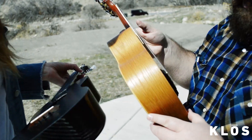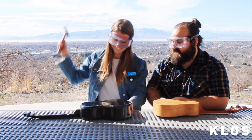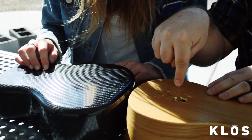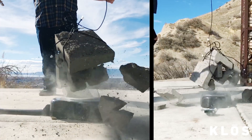Don't take our word for how durable the Close Ukulele is — see for yourself. We designed several tests to simulate more extreme variations of situations you might encounter while adventuring with your ukulele. The results came in and it was actually nearly impossible to break this thing.